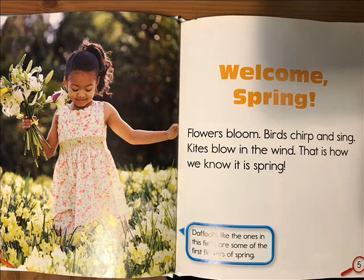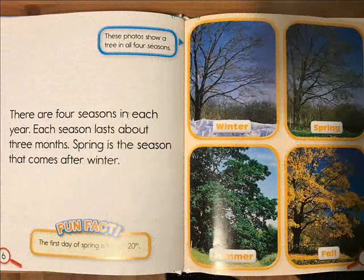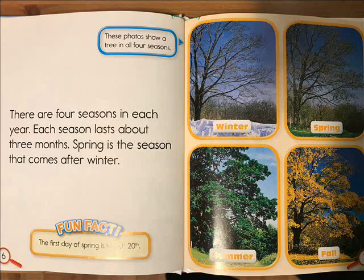Daffodils, like the ones in this field, are some of the first flowers in the spring. There are four seasons in each year. Each season lasts about three months. Spring is the season that comes after winter. The first day of spring is March 20th.